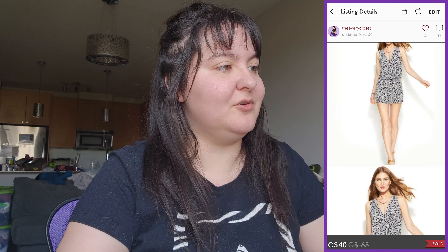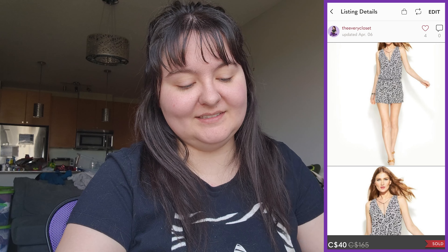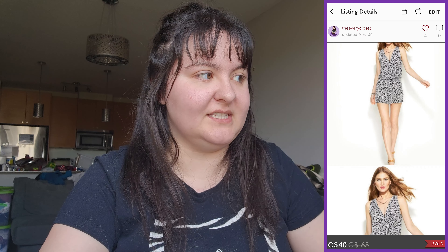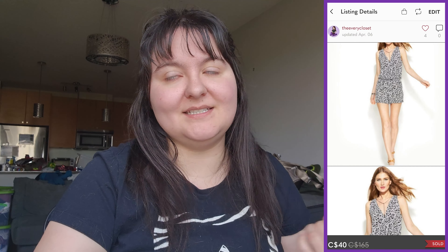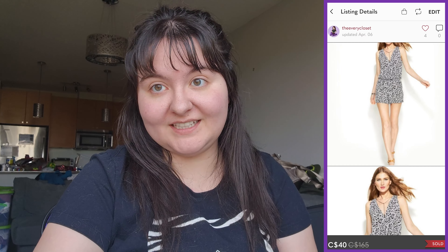Next was a new-with-tags Michael Michael Kors botanical black and white romper in a small. It sat for a very long time and sold for not much — $40 — giving us $31.60. We paid $16 at a Value Village 40%-off sale, so about $15 profit. Not what I was thinking when I picked it up, but glad we still profited. Wouldn't pick it up again.